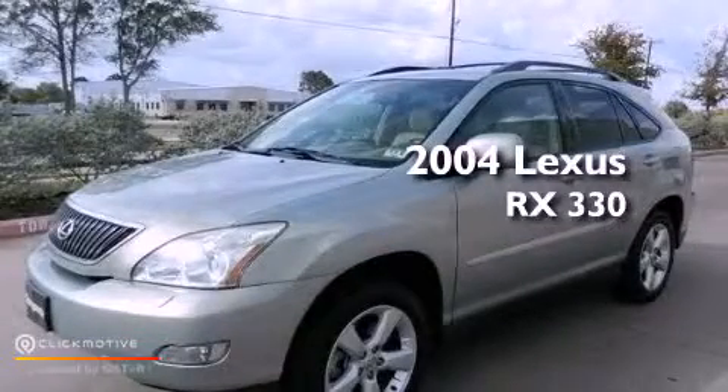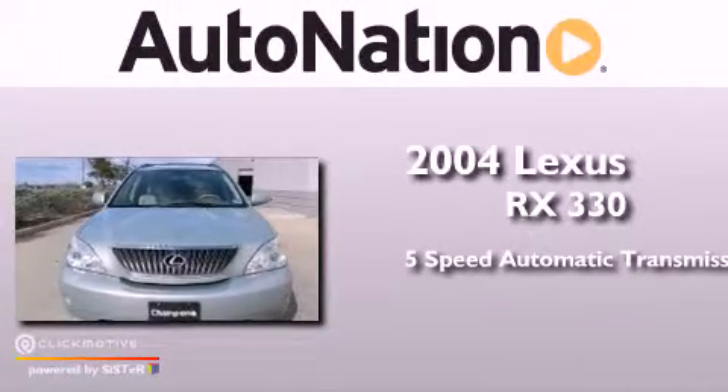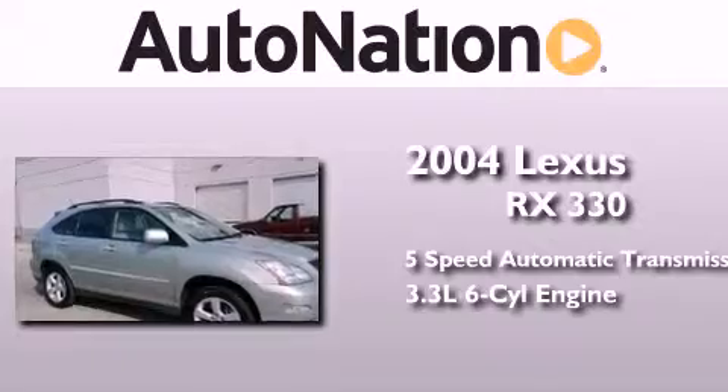This is a 2004 Lexus RX 330. This crossover has a 5-speed automatic transmission and a 3.3-liter V6.